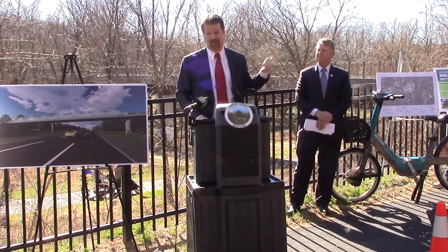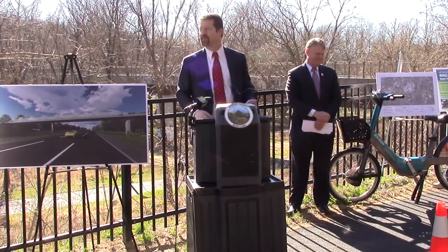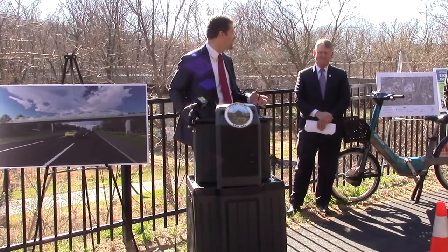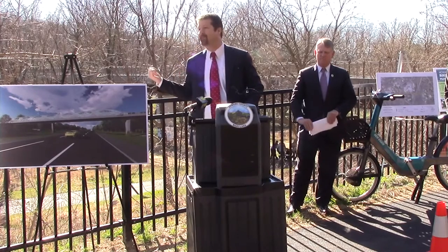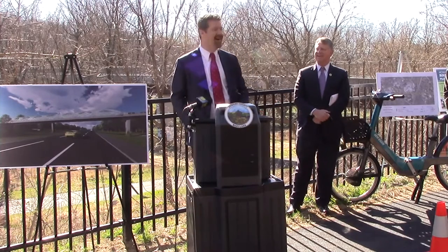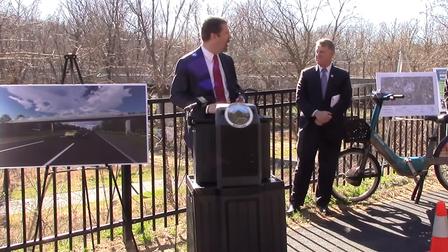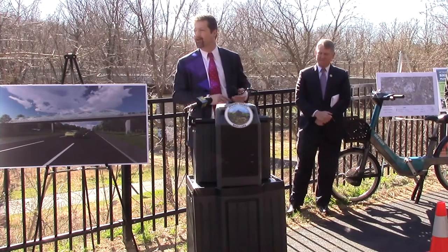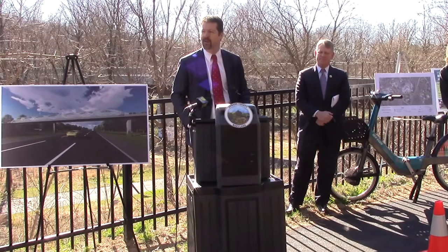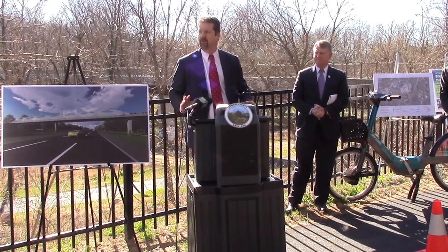While today the bridge is functional, it would be hard to describe it as appealing or inviting. But with this design, it really will be. With this project, we're going to transform what is today kind of an eyesore into an icon for Columbia. I also love that it is green — this is about green transportation. Walkers, bikers, runners, and skaters are all non-carbon forms of transportation. So it's great for Columbia, and thank you very much to the county administration and everyone who made this happen.